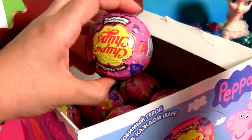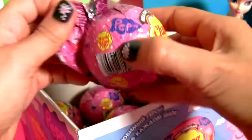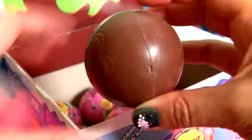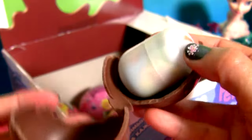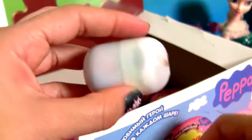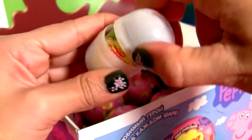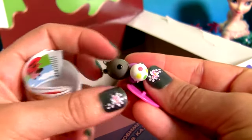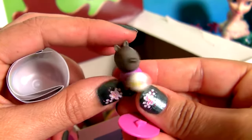Surprise number 11. This is Danny Dog. He's holding a soccer ball.